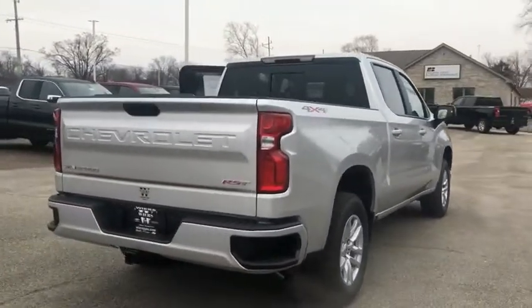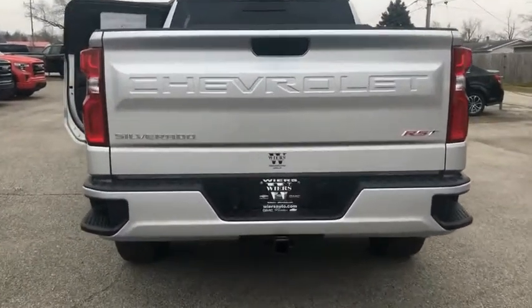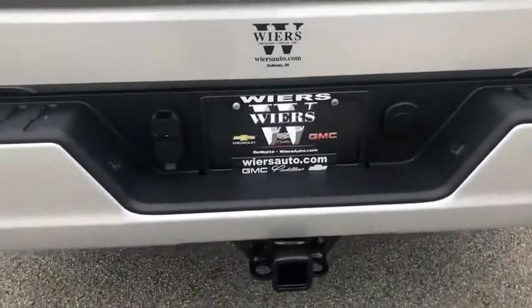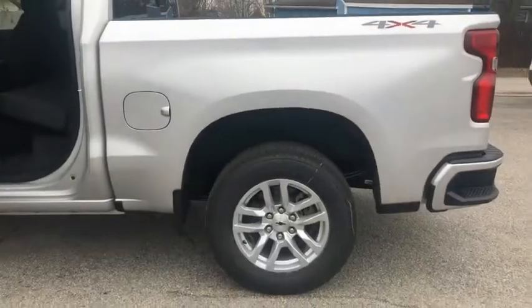Electronic stability control, brake assist, traction control, rear step bumper, remote keyless entry, fog lights, four-wheel disc brakes, front-wheel independent suspension, speed control, trailering package. A vehicle like this doesn't come along every day.